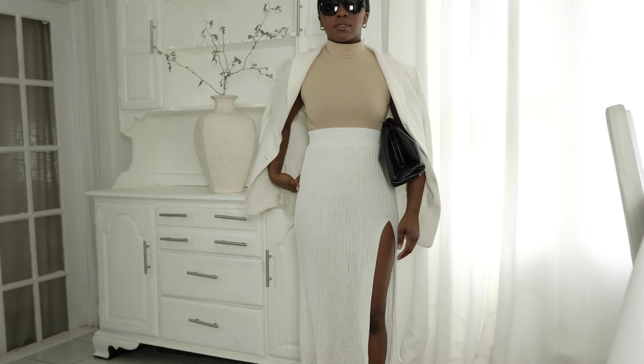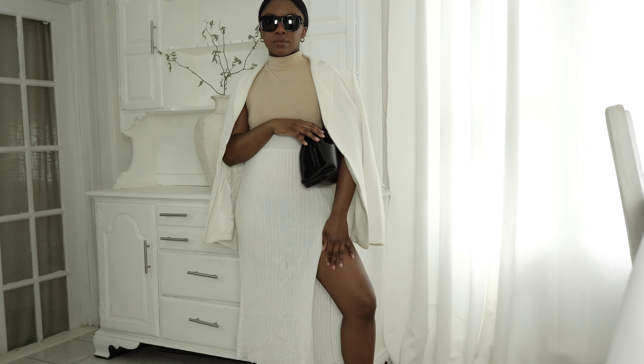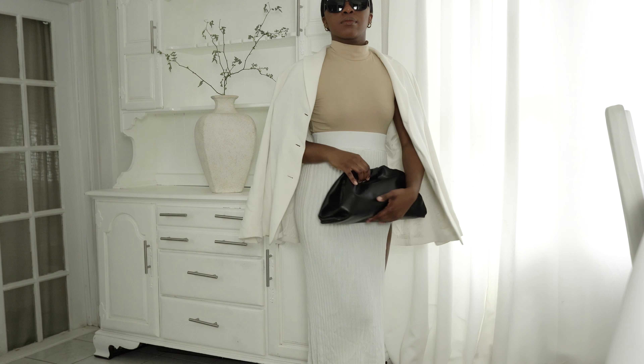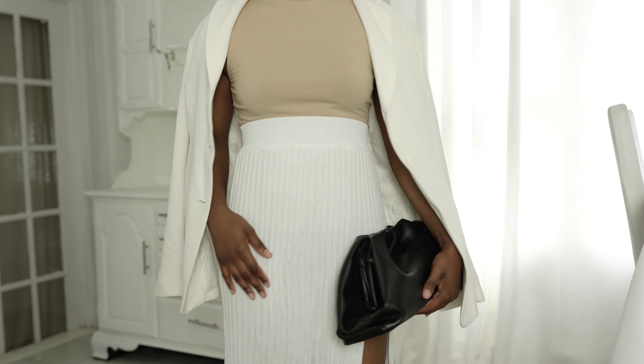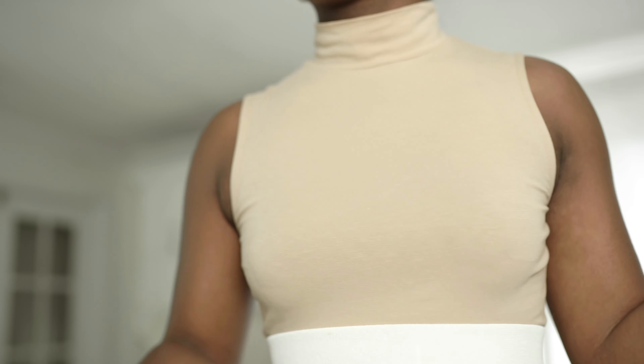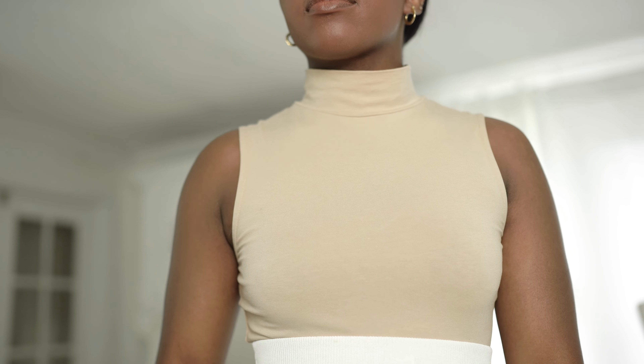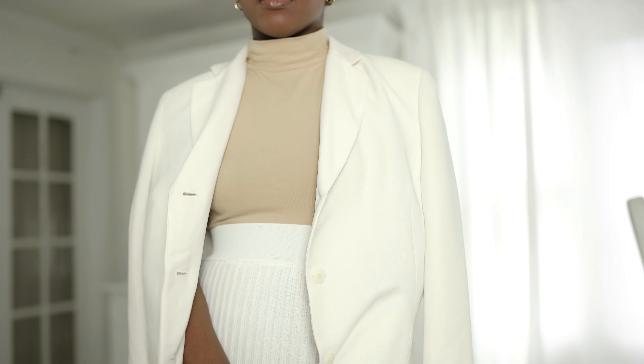The next items I've all had for at least two years. This top I bought a while ago — I was super into turtlenecks, and it's a sleeveless top, perfect for layering in the fall and winter. Then this skirt I've also had for a really long time. Skirts with splits are staples for me, so I'll continue to wear this one. It's great because it's white but it isn't see-through, which is a big plus.